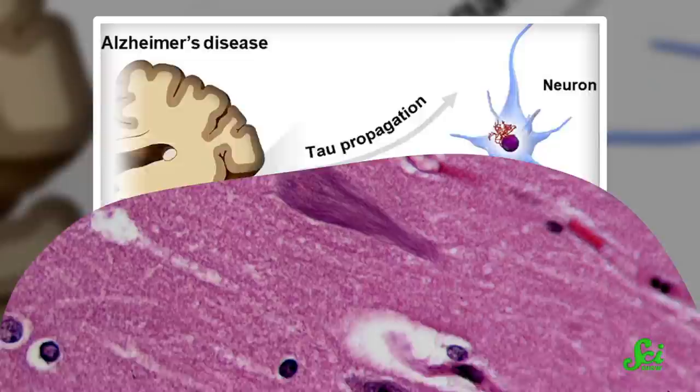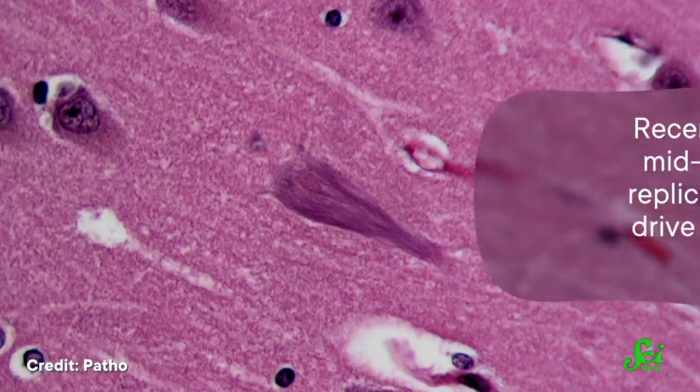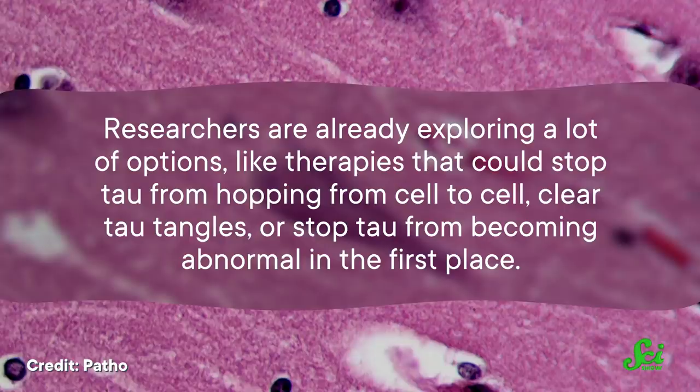Recent research has shown that in the mid to late stages of Alzheimer's, tau replication, rather than spread, seems to drive neurodegeneration onwards and therefore cognitive decline. This gives one potential opening for a treatment. What if we could design a drug that stopped tau replication? Researchers are already exploring options like therapies that could stop tau from hopping from cell to cell, clear tau tangles, or stop tau from becoming abnormal in the first place.